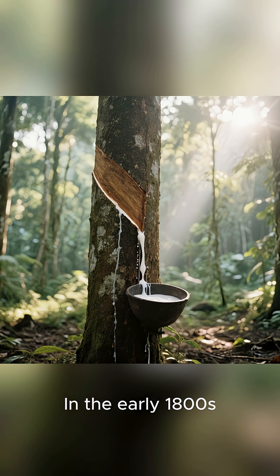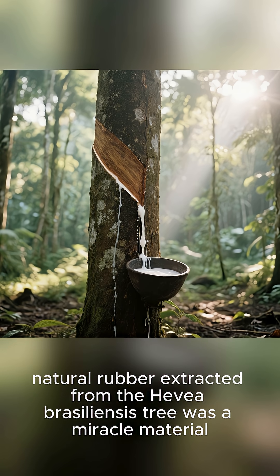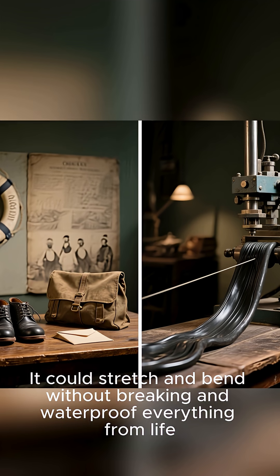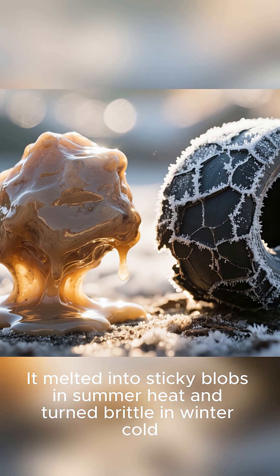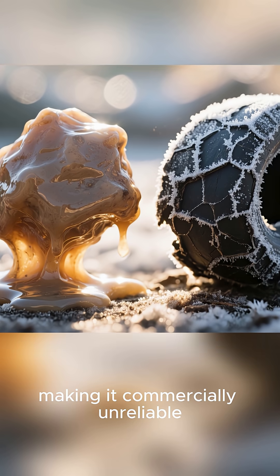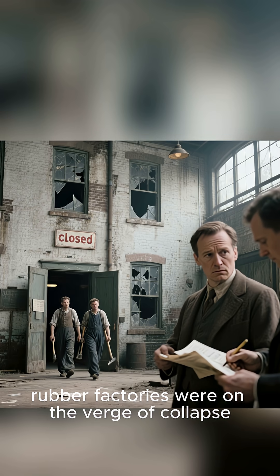In the early 1800s, natural rubber extracted from the Hevea brasiliensis tree was a miracle material. It could stretch and bend without breaking, and waterproof everything from life preservers to shoes. But it had a major flaw — it melted into sticky blobs in summer heat and turned brittle in winter cold, making it commercially unreliable. By the 1830s, rubber factories were on the verge of collapse.